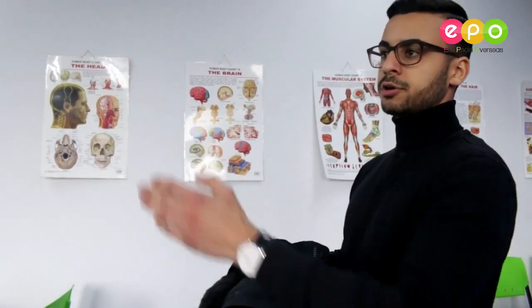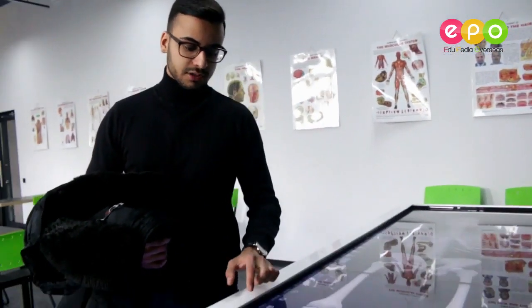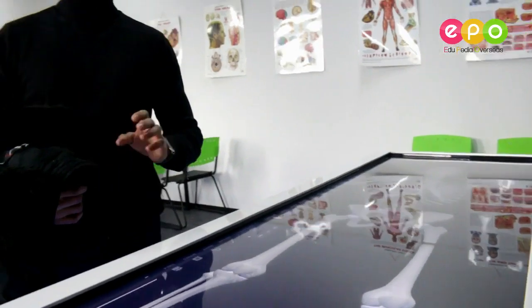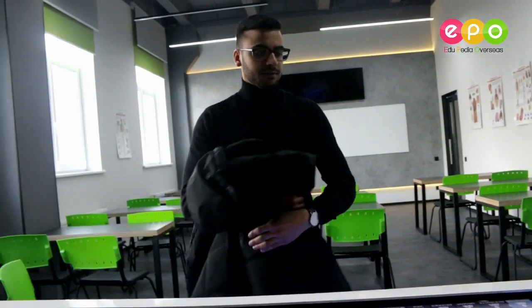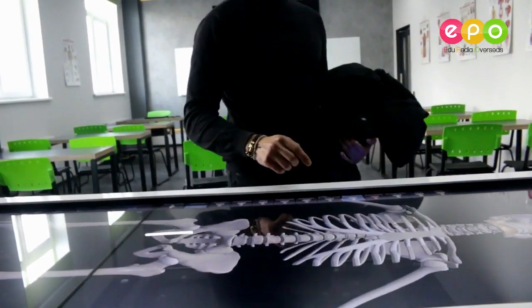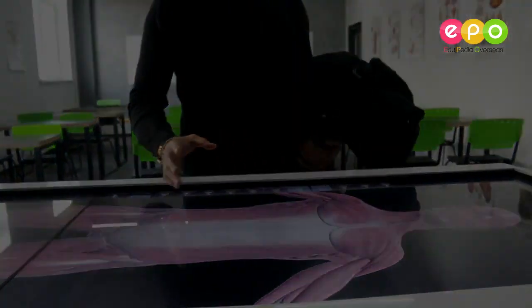You have a big whiteboard and two screens, and everything you do on this thing appears on both screens — which is really, really amazing. I've never seen this in any university before. I'm from Germany and I've seen a lot of universities, and I've never seen a university as well equipped as this one.